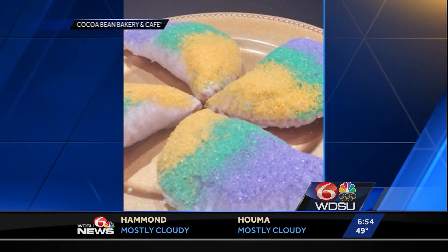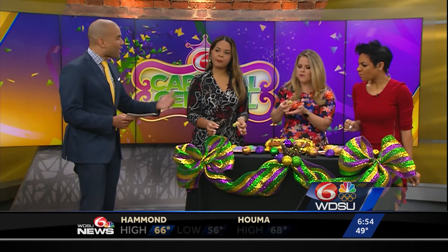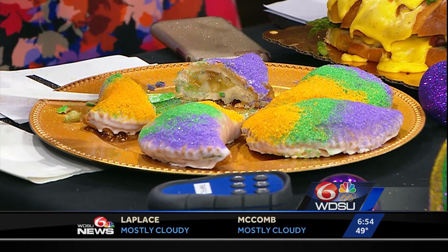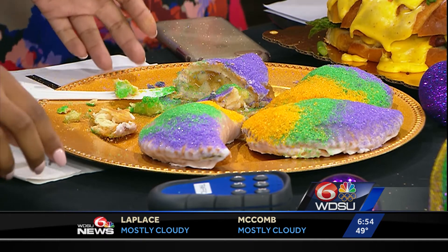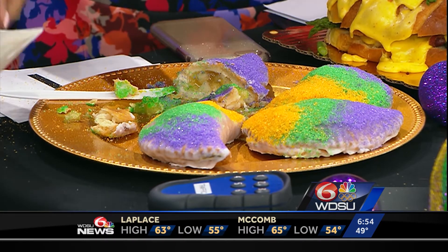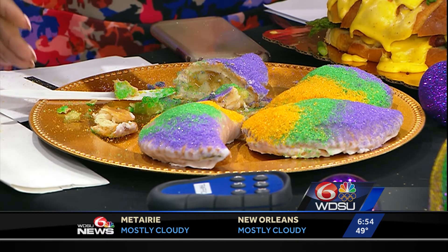The owner tells us this creation is a pie dough stuffed with apple filling, then deep fried and layered with icing. Did you get the apple? I like it. I didn't even get the apple and it's still good. It's kind of like a Hubig's pie kind of idea, right? This is really good. That's from Coco Bean Bakery and Cafe in Hammond.